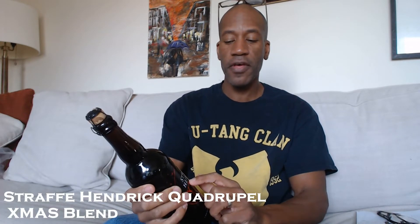Hey folks, it's me Brian, and this is what I'm drinking. Today I'm having Straffe Hendrix Christmas Blend, which is 11% alcohol by volume. It's the 2018 version.